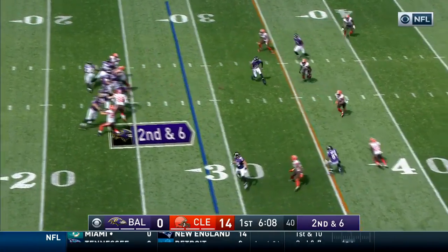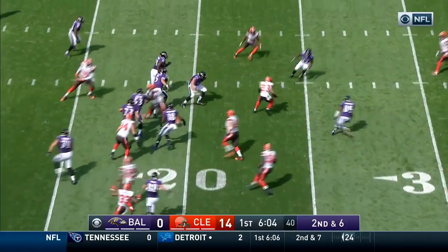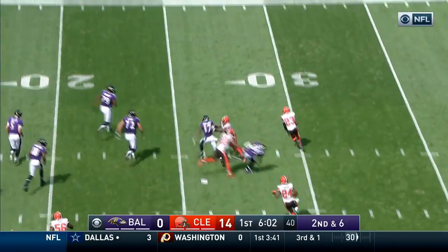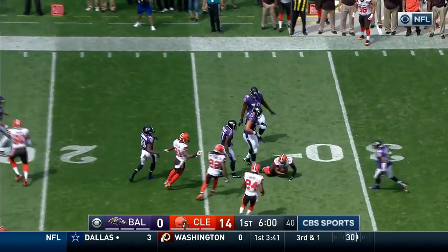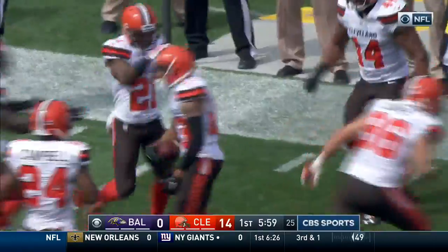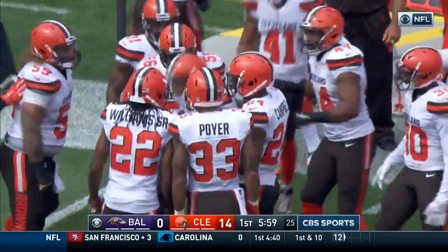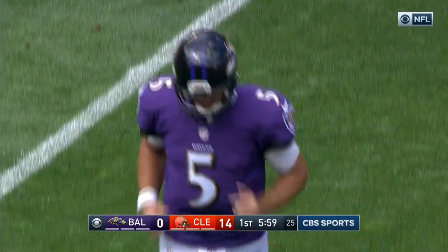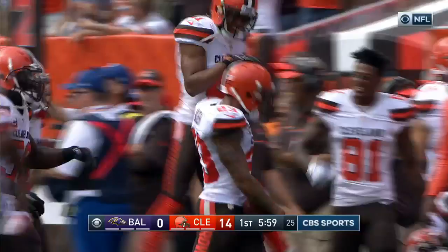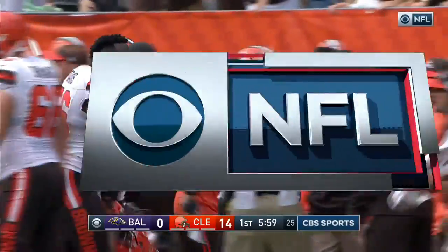Baltimore has got an experienced quarterback, but they will not be able to... Intercepted! Hayden picks it off on the slant. Joe Hayden looking for a block. Flacco throws the pick. Hayden with the interception. And the miraculous start for the Cleveland Browns in Week 2 continues — explosive plays from the offense. Joe Hayden picks off Joe Flacco to set up Cleveland again.